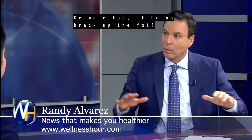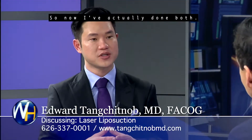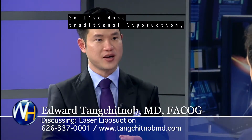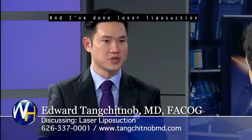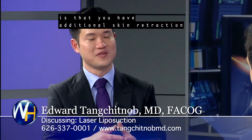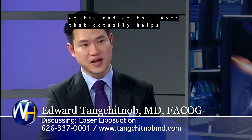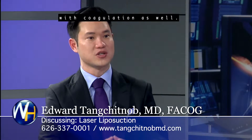Is the laser more for tightening, or does it help break up the fat, or both? Actually both. I've done traditional liposuction — and I know when I've done it because my shoulder pays for it in the morning. With laser liposuction, I go in and use the laser cannula to break up some of the fat before pulling it out. For the patient, this means additional skin retraction and tightening, and less bleeding because the heat at the end of the laser helps with coagulation as well.